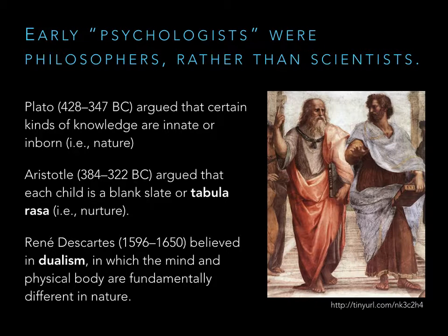Rene Descartes is noted here for his idea of dualism — the outdated idea that the mind and the physical body are different from one another. This is not true. Your mind is a product of activity in your brain; if you destroy parts of your brain, you destroy parts of your mind. It wasn't tested, so of course he held onto it. Those early philosophers weren't psychologists or scientists — they didn't generate any facts.